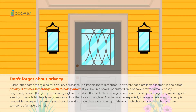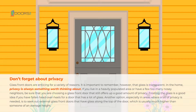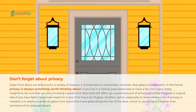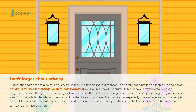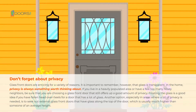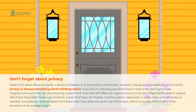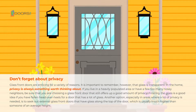Glass front doors are enticing for a variety of reasons, but it's important to remember that glass is transparent. In the home, privacy is always something worth thinking about. If you live in a heavily populated area or have a few too many nosy neighbours, be sure that you are choosing a glass front door that still offers up a good amount of privacy. Frosting the glass is a good idea if you have fallen head over heels for a door that has a lot of glass.